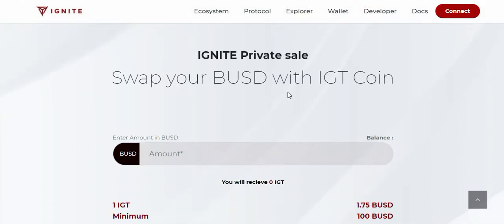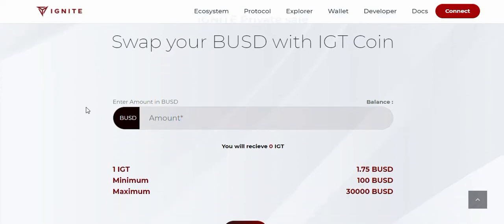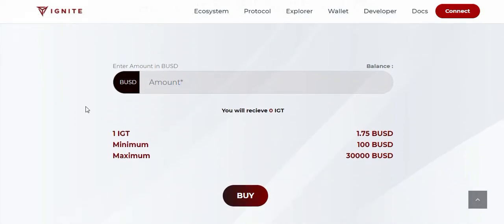If you want to buy Ignite, the price is 1.75 BUSD per one ICT Ignite token. The minimum purchase is 100 BUSD and the maximum is 330,000 BUSD. For example, if you buy 100 BUSD, you will get 57.14 ICT Ignite tokens.